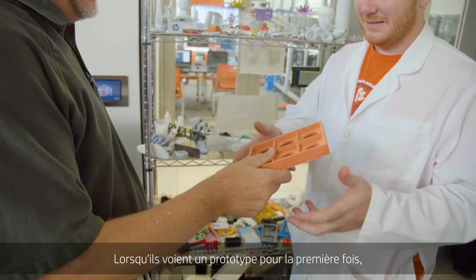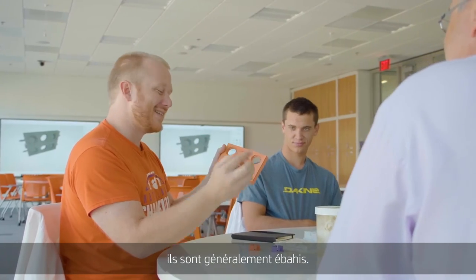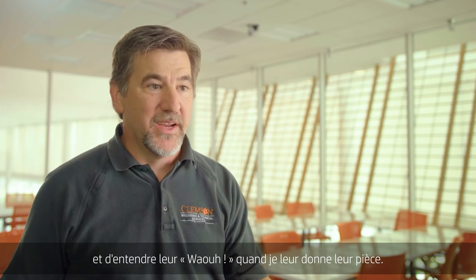When our students see a prototype for the first time their reaction is usually one of amazement. It's fun to watch them when they first come in and I give them their part and they go, wow!